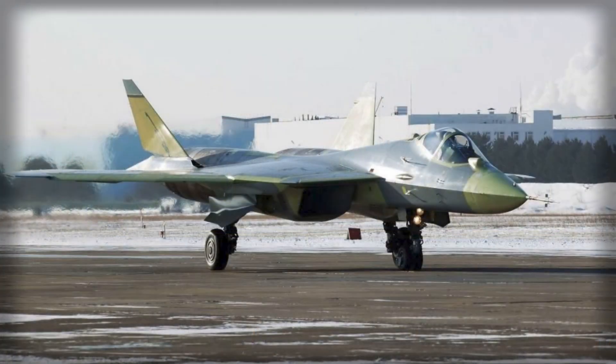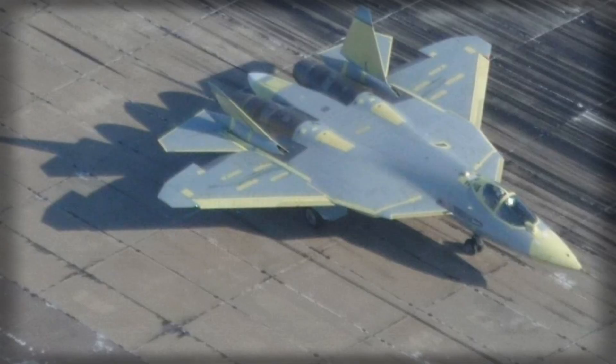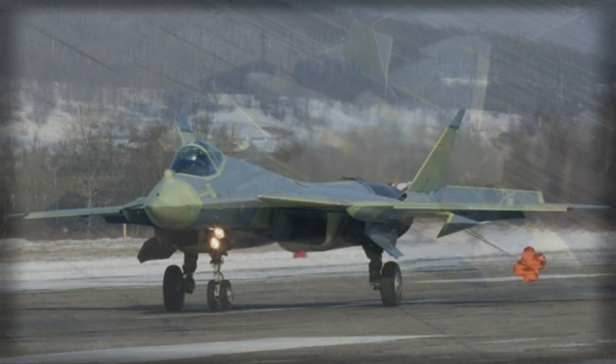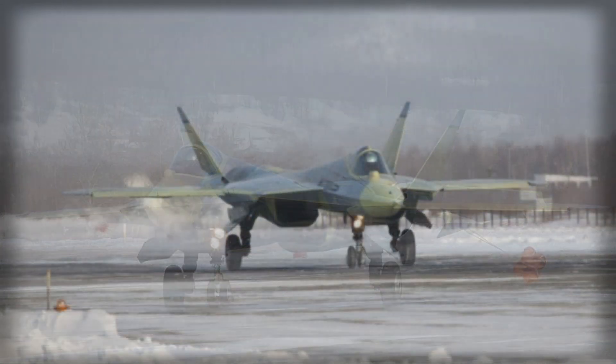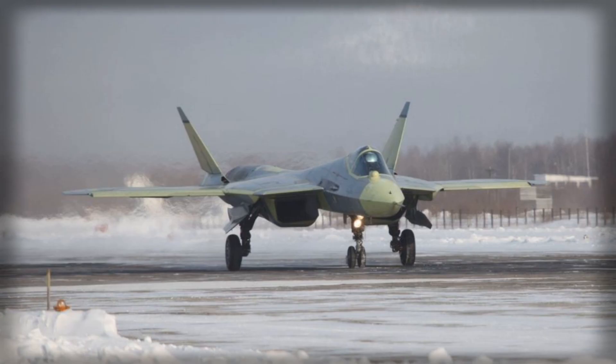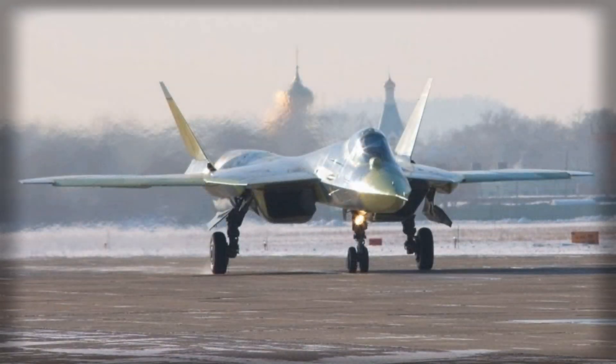The aircraft's combat capabilities are further enhanced by the range of munitions it can employ. Air-to-air engagements are supported by medium-range and long-range missiles capable of intercepting highly maneuverable targets, while air-to-surface operations can utilize precision-guided munitions, anti-radar weapons, and long-range cruise missiles. The internal weapons bays are designed for stealth, but external mounts allow additional ordnance when stealth is not a priority, ensuring the Su-57 can respond effectively to a wide range of threats without compromising survivability.